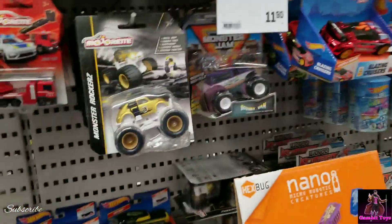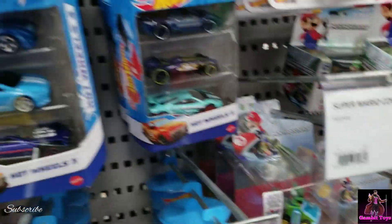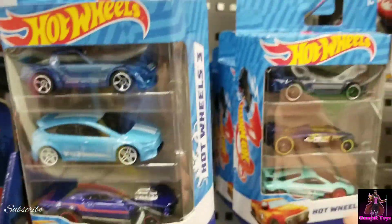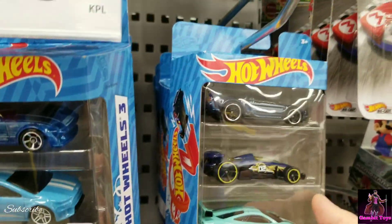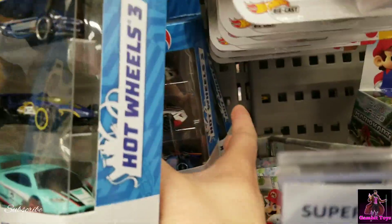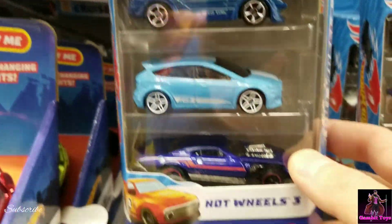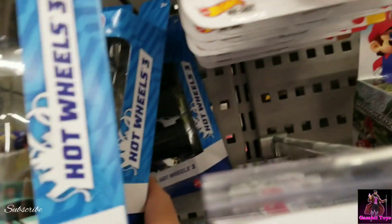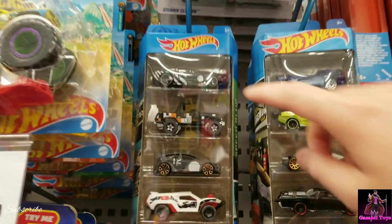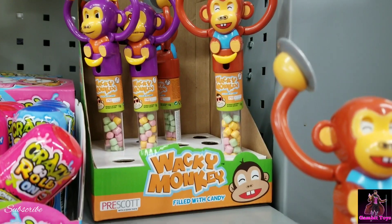We got some more dinos, some Monster Jams, and Majorette and Matchbox. We have these Hot Wheels three-packs — there's a McLaren, an NSX, another NSX, a Focus RS, and an RX-7. There's some older cars, a Porsche back there, and hey — there's a Mustang right there.